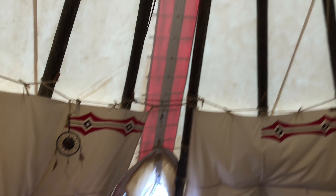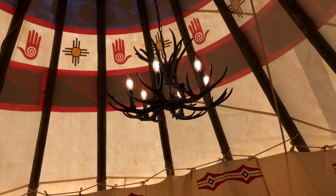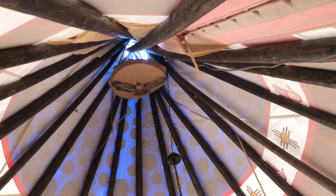Oh man. Dream catcher so we can have nice dreams. Oh my heavens. This is just absolutely amazing. And a layer, and the top is open — except it catches rainwater. Way up there.